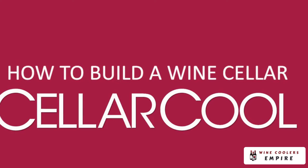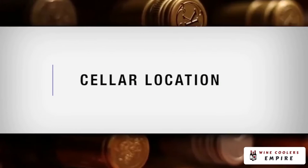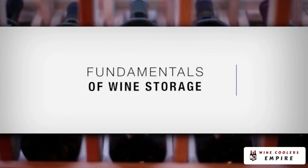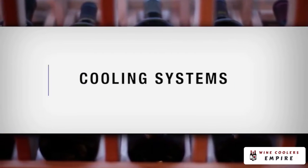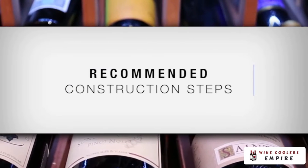Let's get started! In this video, we will cover choosing the best possible space in your home for a cellar, fundamentals of wine storage, cooling system information, and recommended construction steps to build your cellar.